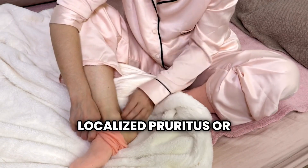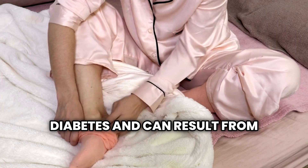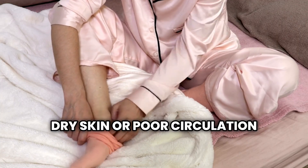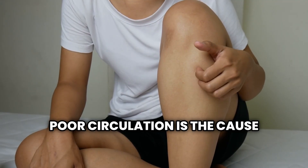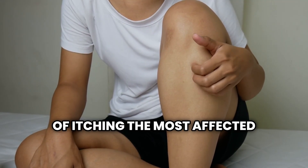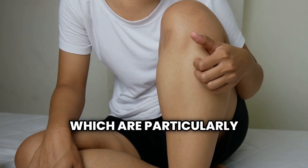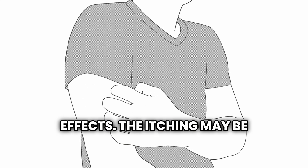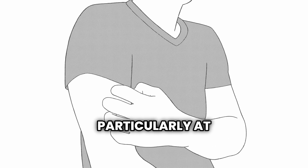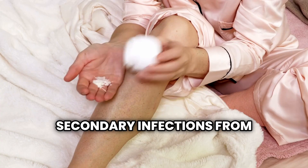The tenth sign is localized pruritus, or itching, often caused by diabetes and can result from a yeast infection, dry skin, or poor circulation. When poor circulation is the cause, the most affected areas are generally the lower parts of the legs, which are particularly vulnerable due to gravity's effects. The itching may be intense and persistent, particularly at night, leading to scratch marks and potentially secondary infections from broken skin.